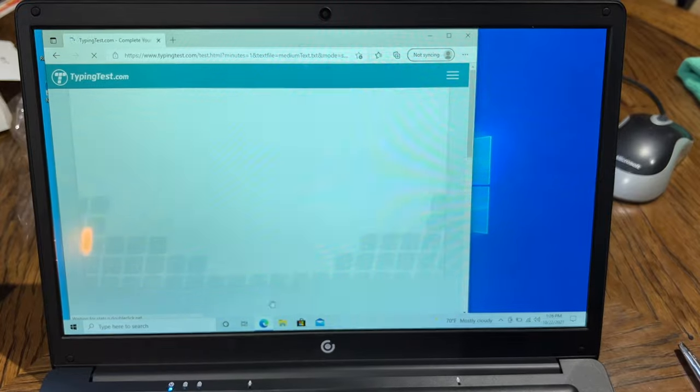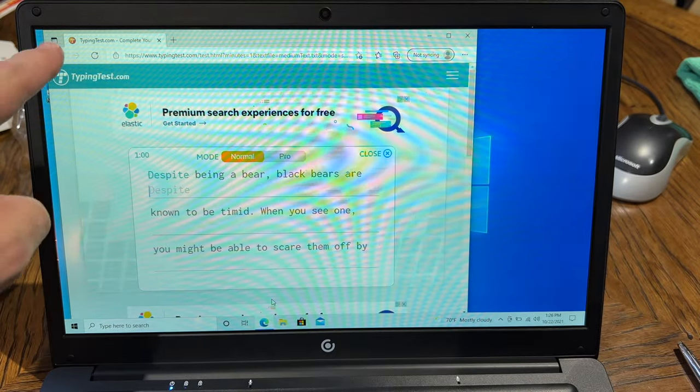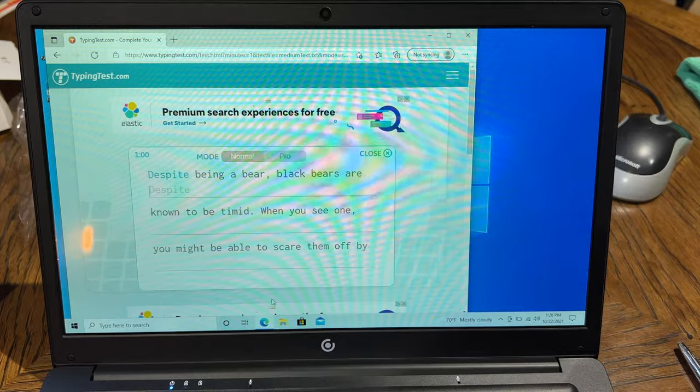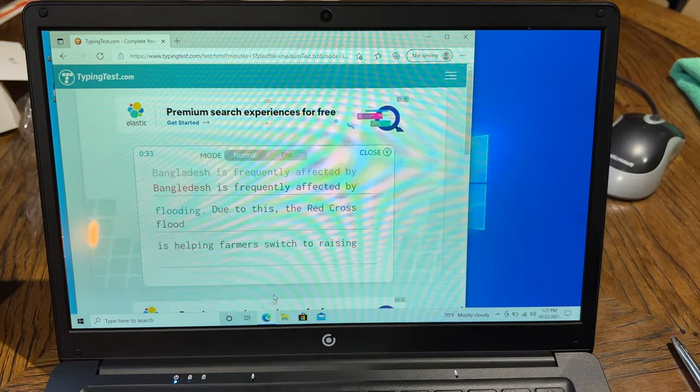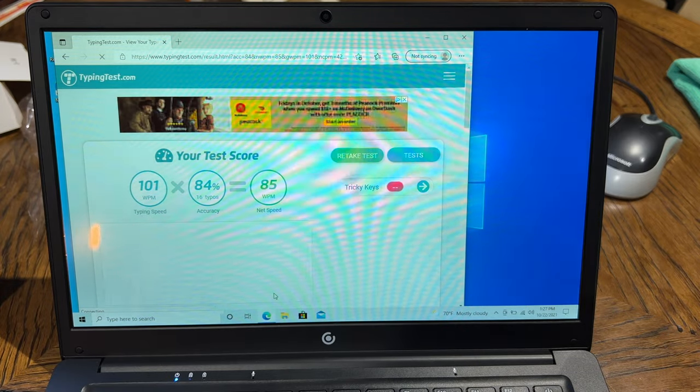This literally loads instantaneously on pretty much every other laptop. So yeah, we're just going to... it froze. Look at that. Well, that stopped moving. All right, here we go. And rock and roll. My net speed ended up being 85 words per minute with about 16 typos. That is, I believe, one of the worst I have ever scored.